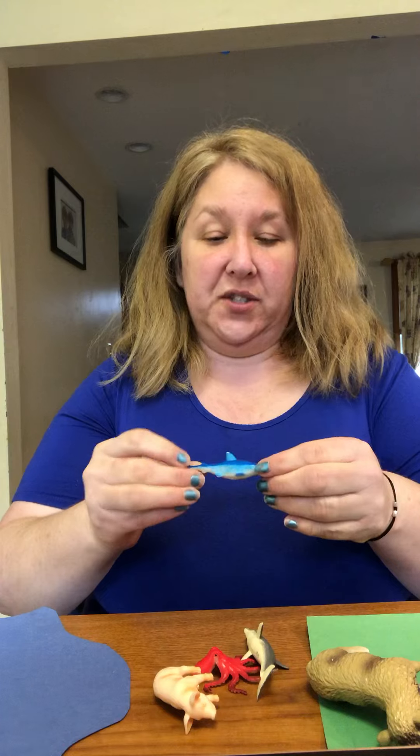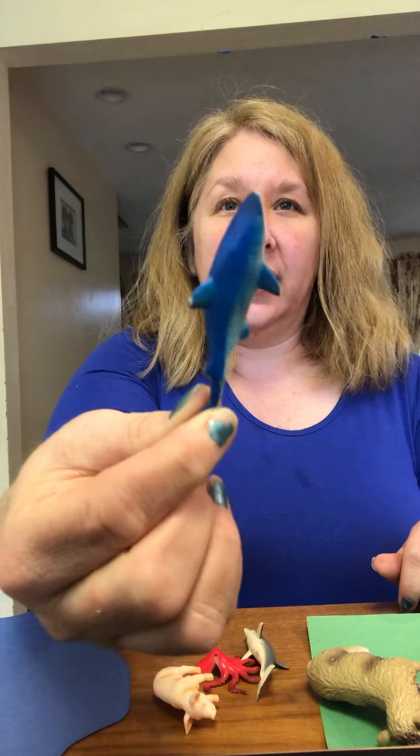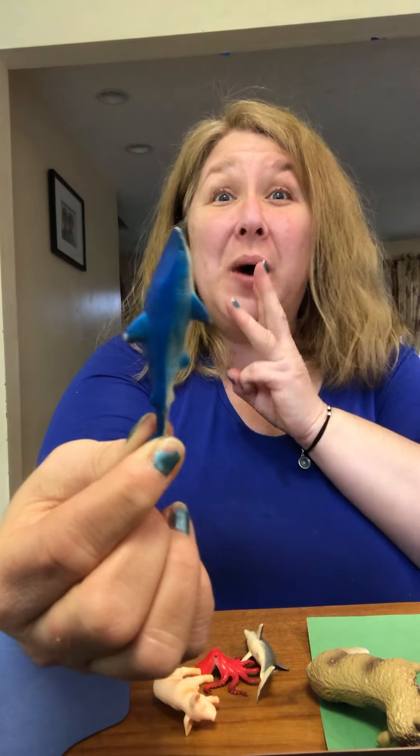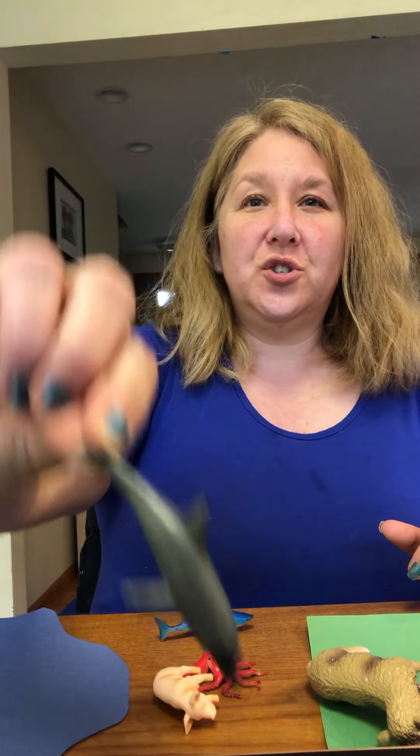This one's fun — this is a shark. Where do sharks live? In the water. And this is a dolphin. They dive in and out of the water.